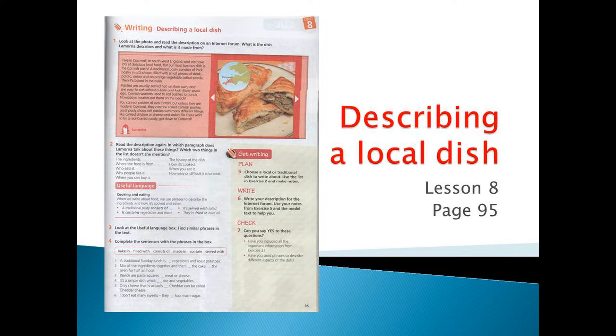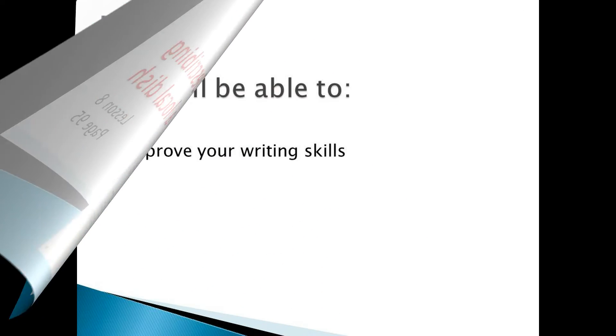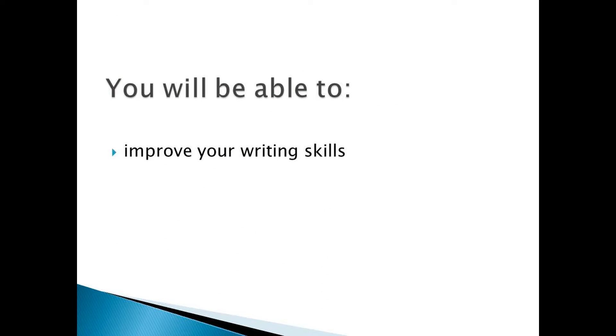Hello boys and girls, we start our lesson. The theme of the lesson is describing a local dish. Lesson 8, page 95. By the end of the lesson, you will be able to improve your writing skills.